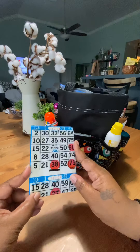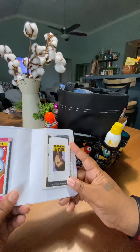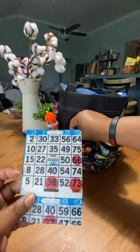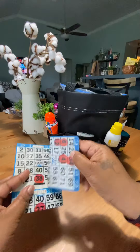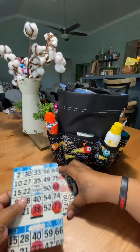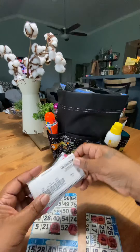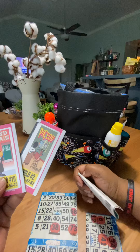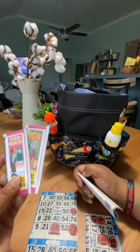I also carry a little pull tab holder. I actually got this on Amazon — it's a set. This is actually a passport holder and this is like a business card holder, but I put pull tabs and stuff in there. Here's an old pull tab — we played these yesterday. And of course these didn't win, so that's why I still have them.